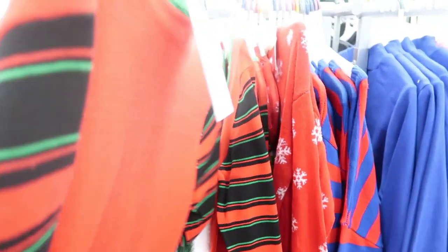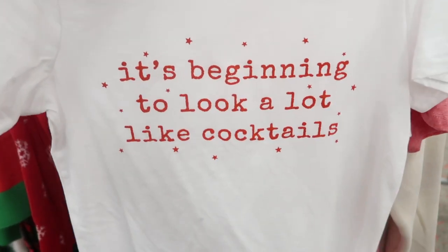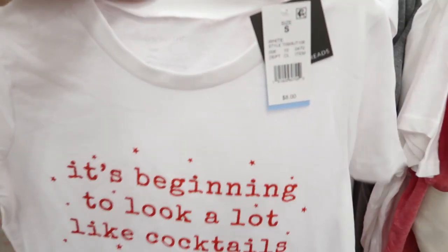$27.99 — 'Don't Stop Believing.' This is so cute. It's only $8 — 'It's Beginning to Look a Lot Like Cocktails.' Eight dollars! Grease and Thread — I love that one.